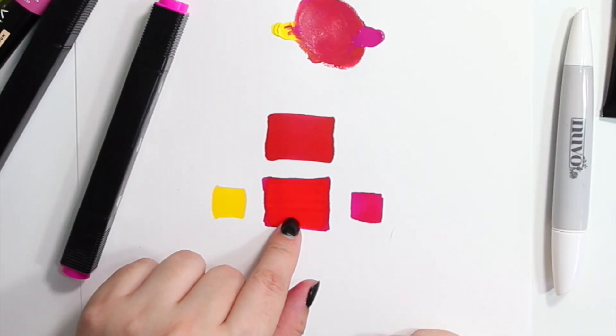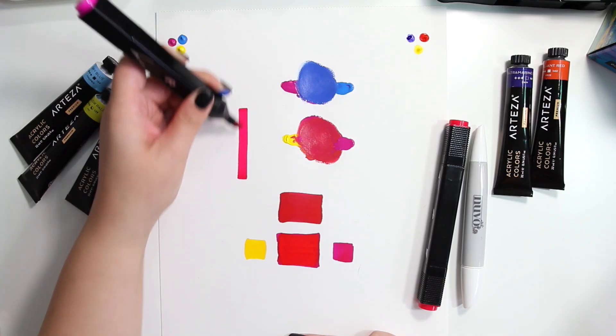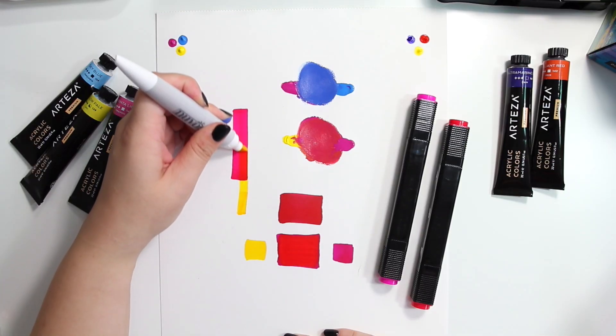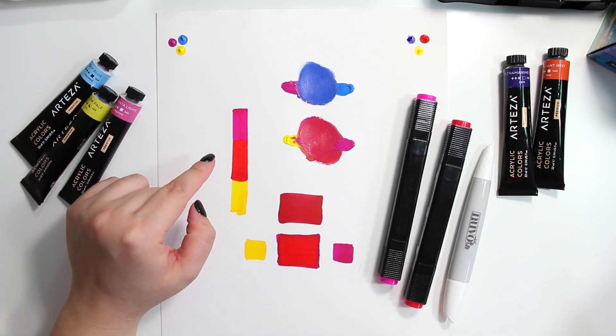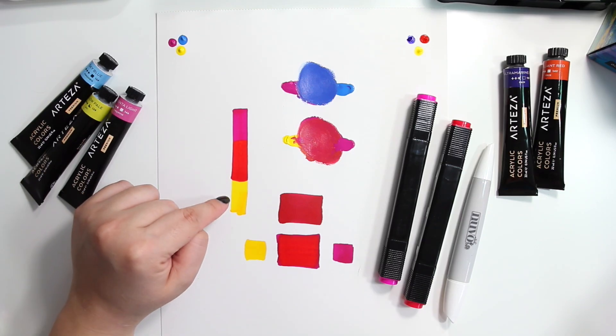If you watch when I color over with yellow, it becomes an incredibly vivid red. I would say that this mixed red is even more vivid than the red marker itself. If red was a primary color, you would not be able to make it by mixing other colors. When working with paint, markers, or any kind of subtractive color, red is not a primary color because you can make it by mixing magenta and yellow.